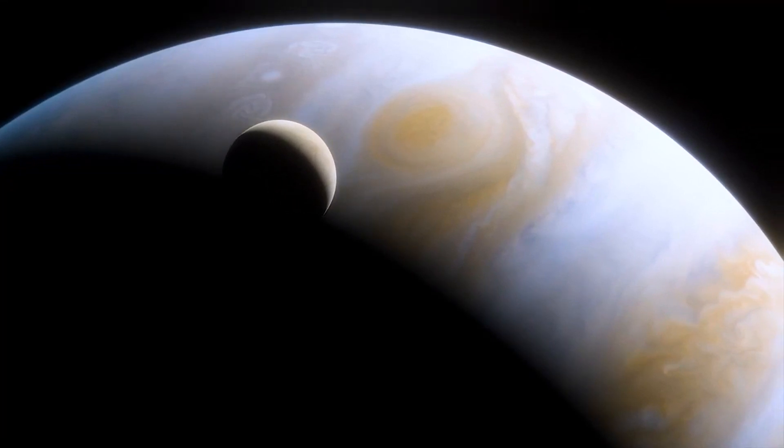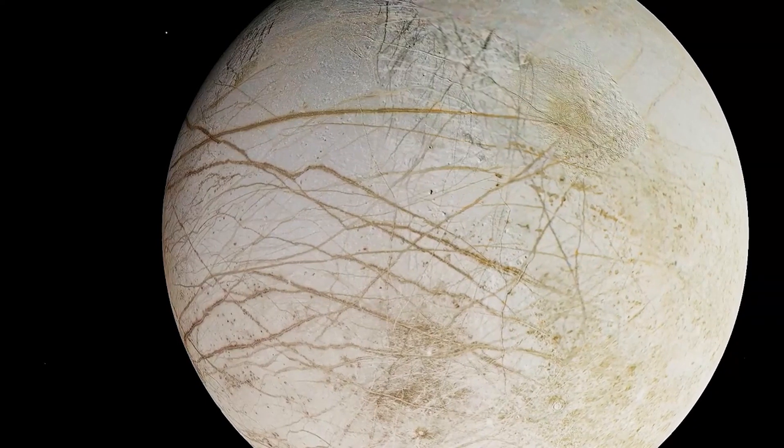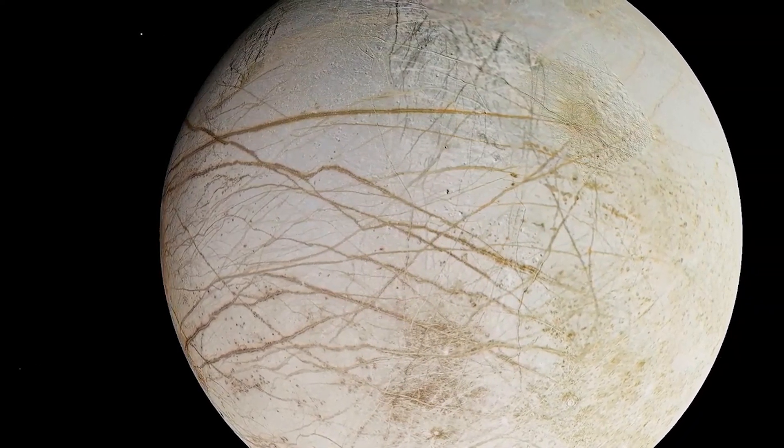The prospect of finding life on Europa has captured the imagination of the public and inspired numerous works of science fiction.